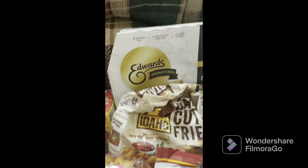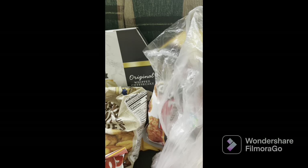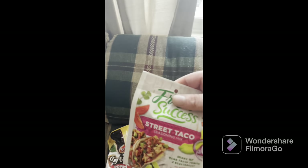Wife got some combos, got some french fries here, got some cheesecake. I'm moving fast because I'm trying to get this in the freezer and fridge — it's hot out. We got a tomato, some popcorn chicken, and over here we have some of the little corn tortillas and street taco stuff.